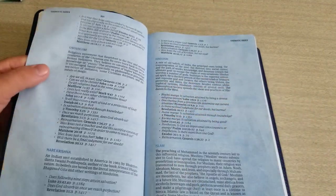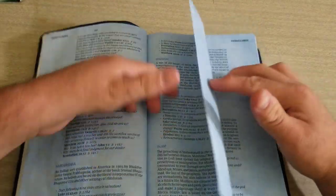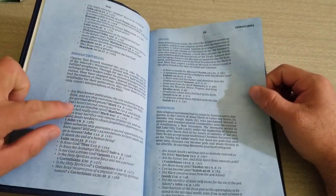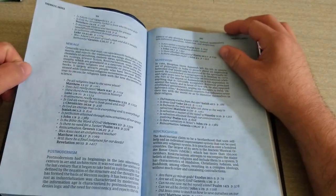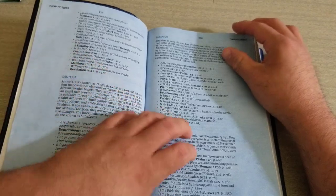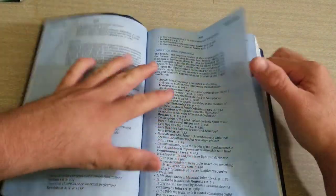There's Christian Science, Gnosticism — I never heard of that one — Hare Krishna, Hinduism, Islam, Jehovah's Witnesses — I wish I had this one three weeks ago when I was speaking to Jehovah's Witnesses, but it gives you all the scriptures. Mormonism, New Age, Rosicrucianism. Some of these I never heard of, so maybe you have in your area. But here are all the apologetics to help you defend your faith against these other religions.